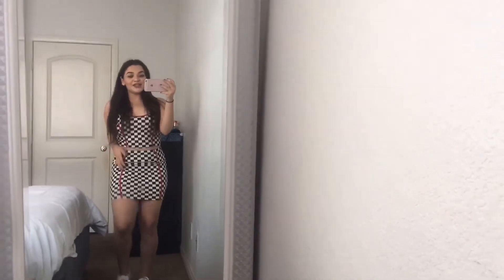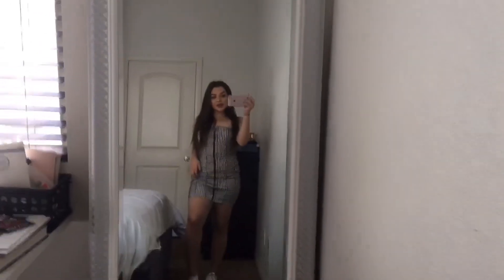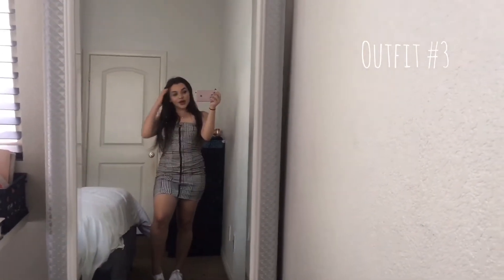Everything I bought was a medium — they're all mediums. Okay guys, so this is the third outfit.